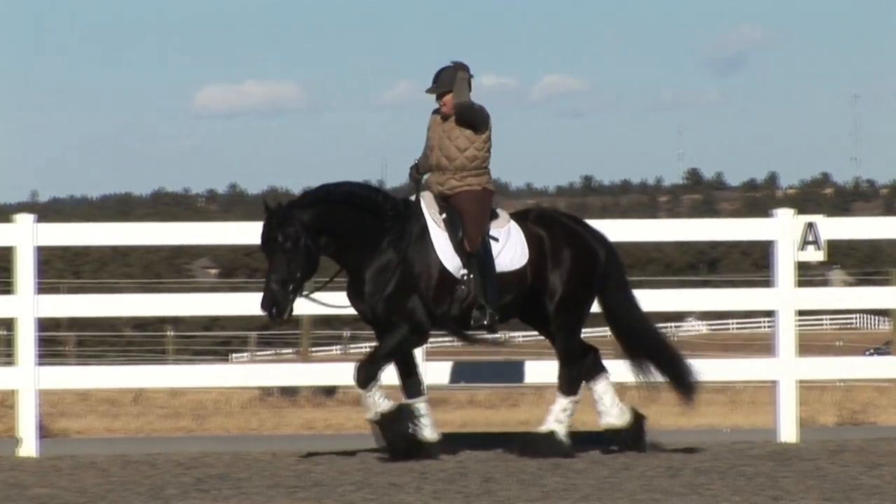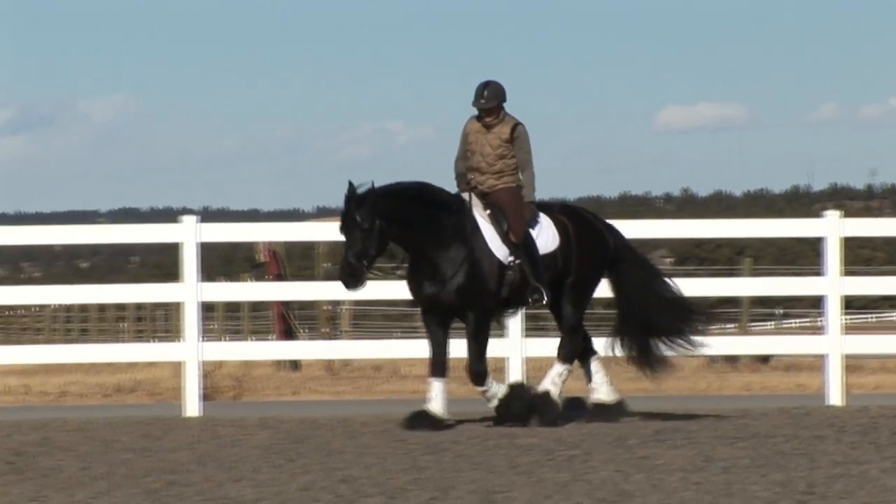Another strength of Bob is the piaffe and passage work, and occasionally we will put students on him to learn how to ride those movements.